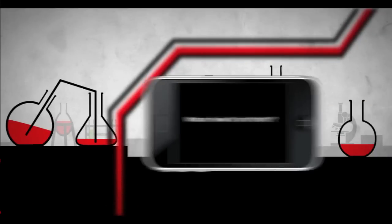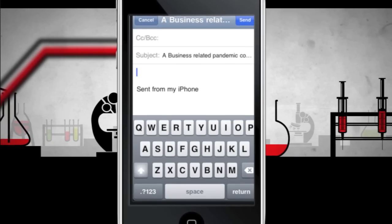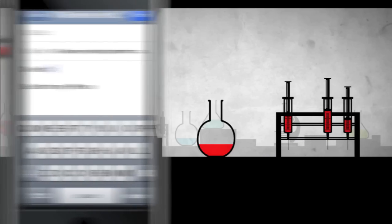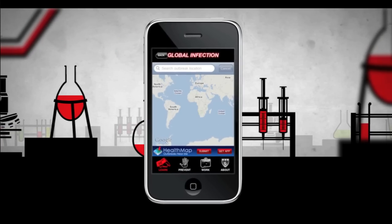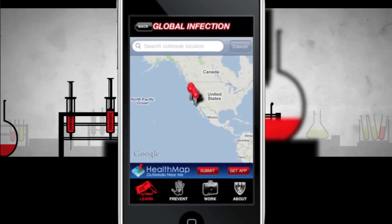Learn — featuring videos that answer the most frequent questions about the H1N1 threat and treatments, real-time updates from Harvard Medical School reporting on the latest news about swine flu, and the health map Outbreaks Near Me that lets you know about the state of the epidemic in your current location and other locations.